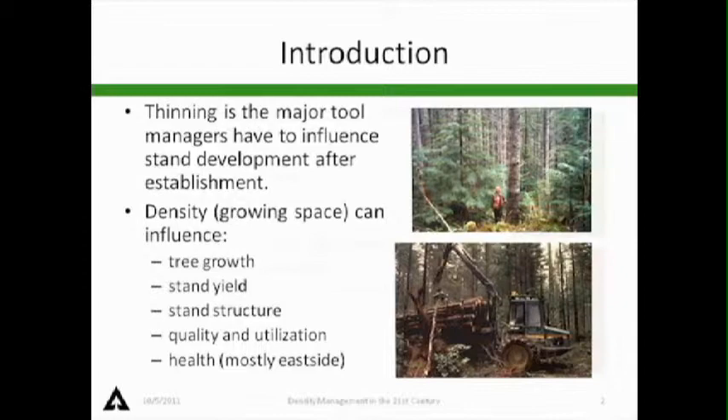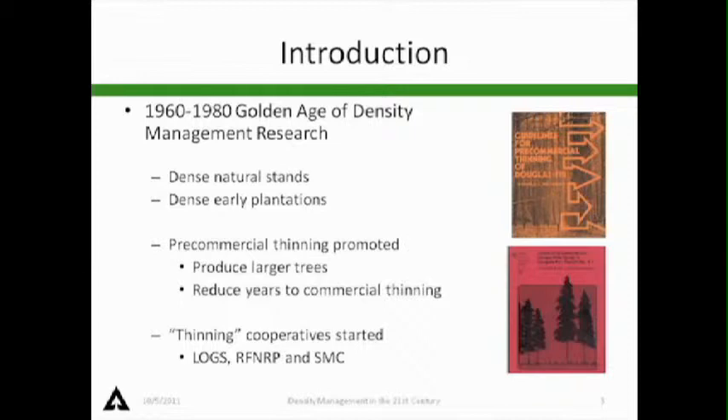I'm going to really talk about those first two. From 1960 through 1980, I think it's kind of the golden age of density management research. A lot of work was done in this region for Douglas fir. Early on in the late 50s and early 60s, there was a lot of interest in commercial thinning, but we were dealing with a lot of natural high-density stands. Folks like Rukama did early density management in plantations and natural stands.